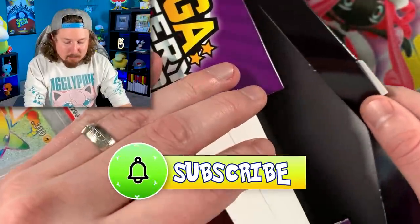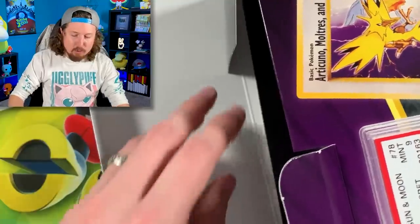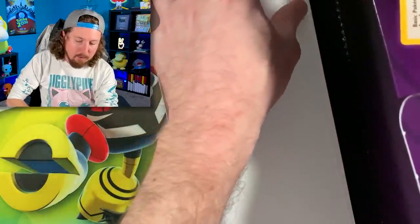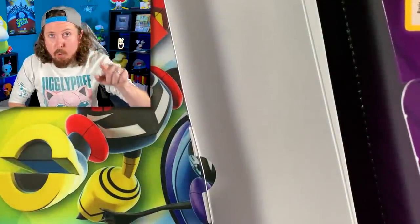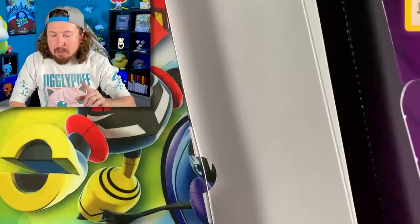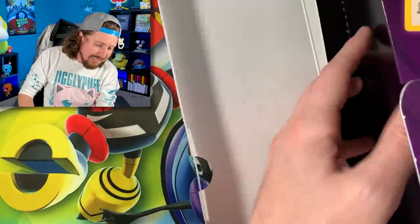Hit that subscribe button, especially if you want to see more Pokemon Mega Mystery Power Boxes or mystery boxes in general. We are on the road to 1 million subscribers. Let me know in the comment section — would you spend $40 USD on this Pokemon Mega Mystery Power Box without knowing what is inside?